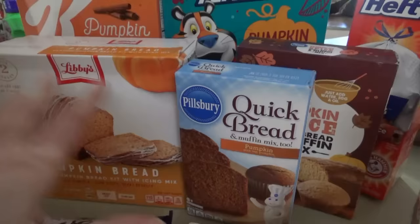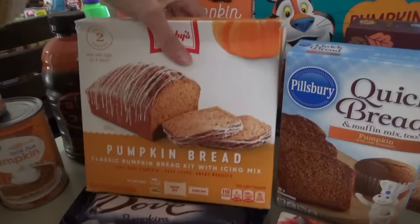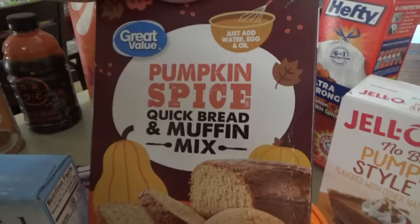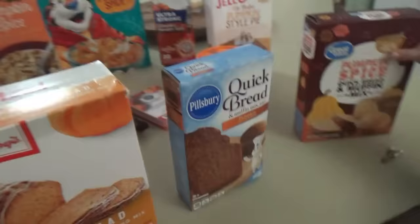I got three different pumpkin bread mixes — this is also going to be a fun video where we see which one is the best. We have Libby's pumpkin bread, and it is really heavy because there's a can of pumpkin in there. We have the Pillsbury quick bread and the Great Value pumpkin spice quick bread muffin mix. We're going to taste test these — the Libby's will look a little different since it comes with glaze, but we'll taste test before the glaze.